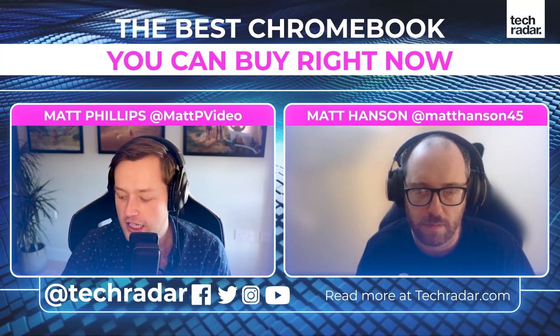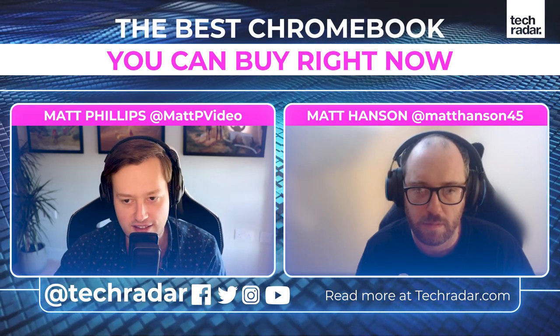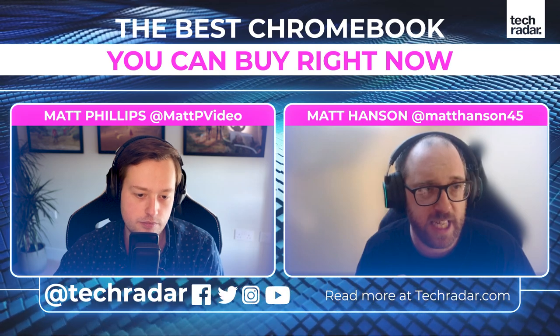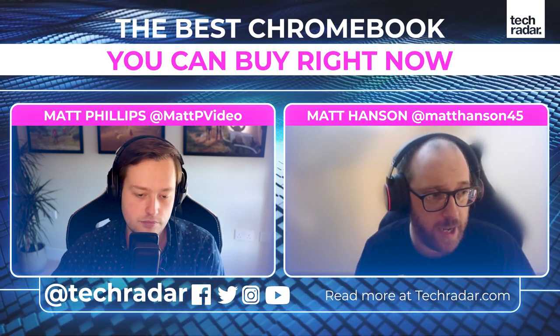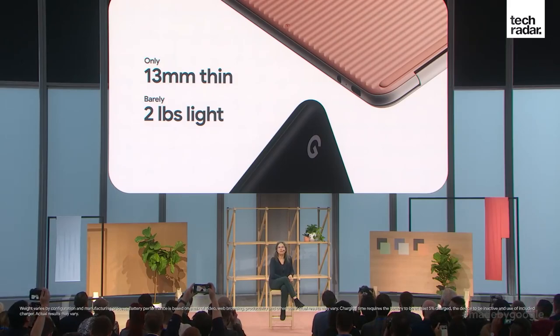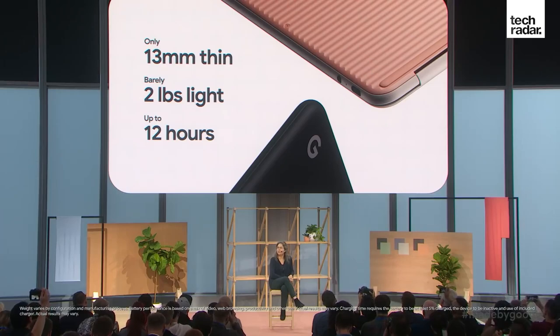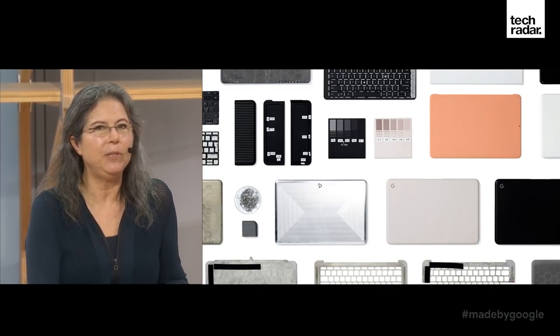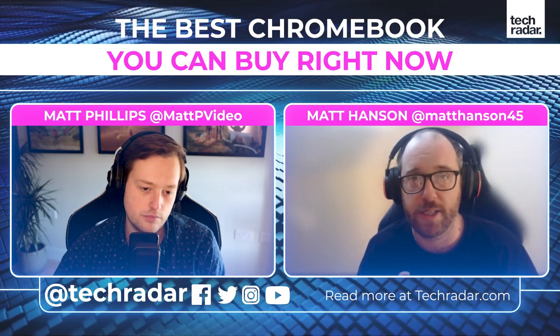Looking ahead, several new Chromebooks were announced at CES 2021 and are coming through. The Pixelbook Go is probably due a sequel, so it'll be interesting to see what Google does next. It's an exciting time for Chromebooks - they're so popular with students and in classrooms around the world. More and more laptop makers are now thinking they can make really nice, useful Chromebooks, not just knock off a budget one.